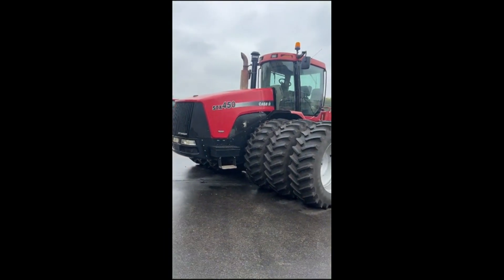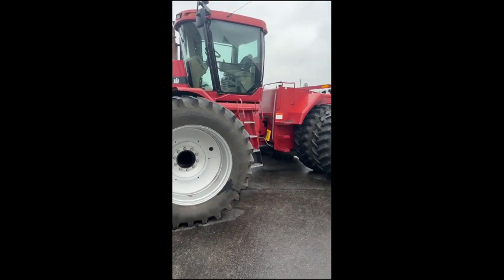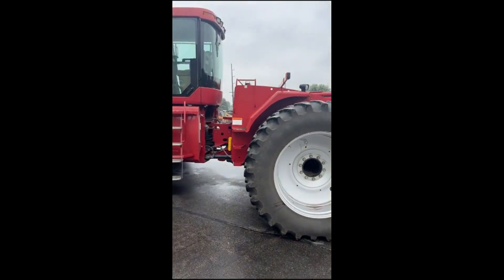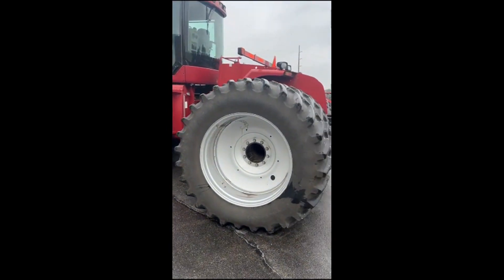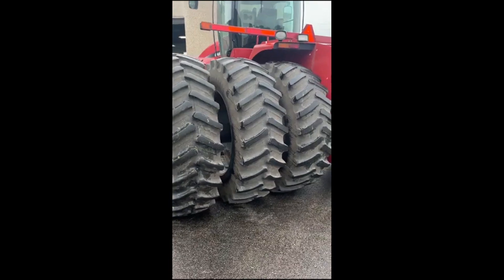Thanks for clicking on the video of our 2004 Case IH STX 450. I'm here in Janesville, Wisconsin, and this tractor was just traded in on a new quad track from a farm that's just south end of town about three or four miles.